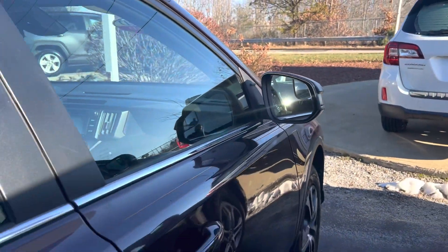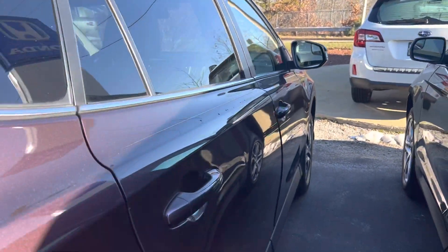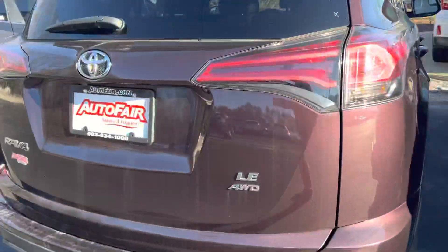If you'd like to go on a test drive, please give me a call at 603-380-5669. Thanks for your time.